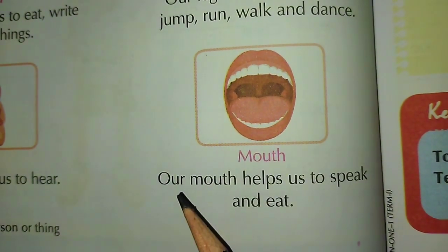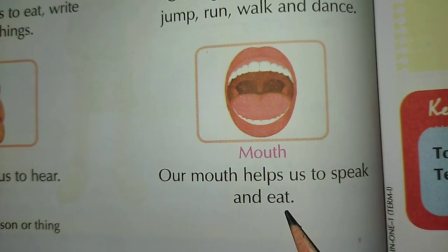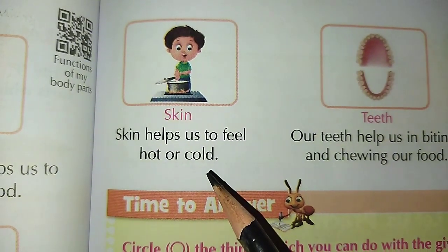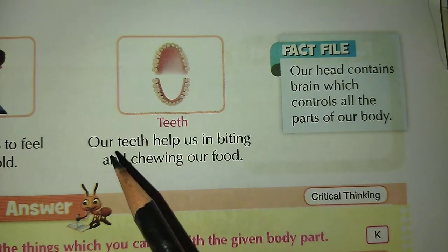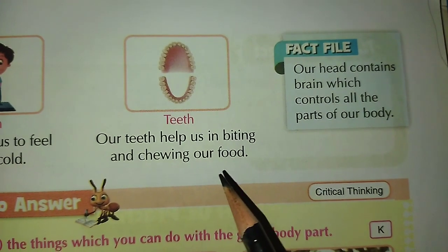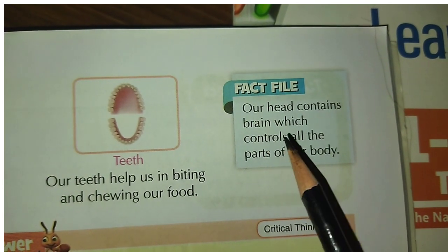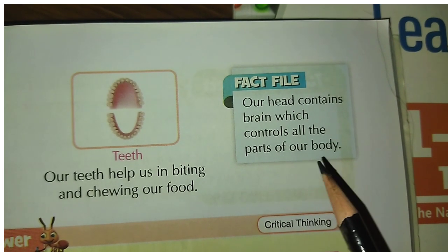Mouth: Our mouth helps us to speak and eat. Skin: Skin helps us to feel hot or cold. Teeth: Our teeth help us in biting and chewing our food. Our head contains a brain which controls all the parts of our body.